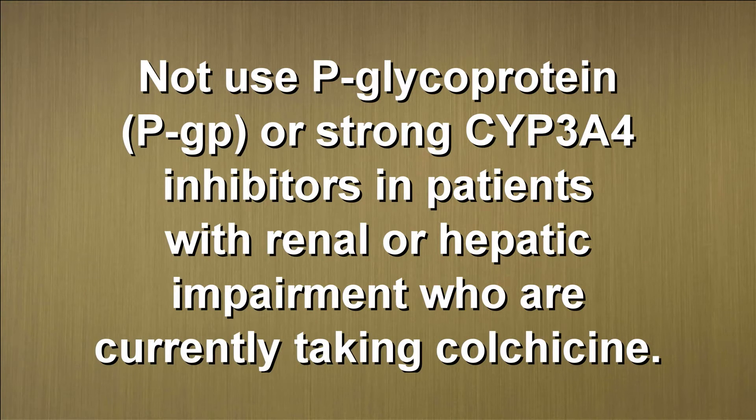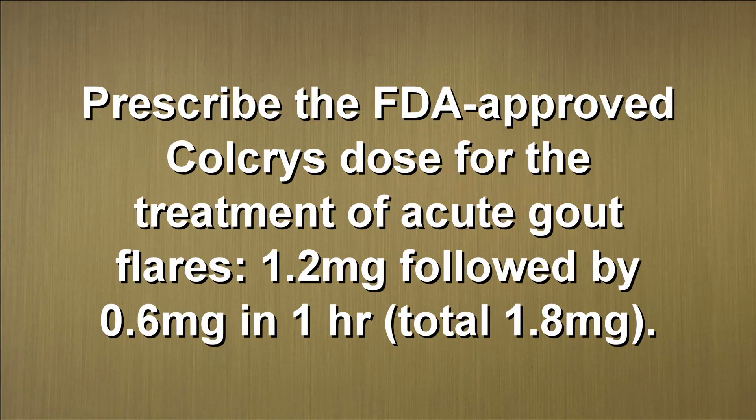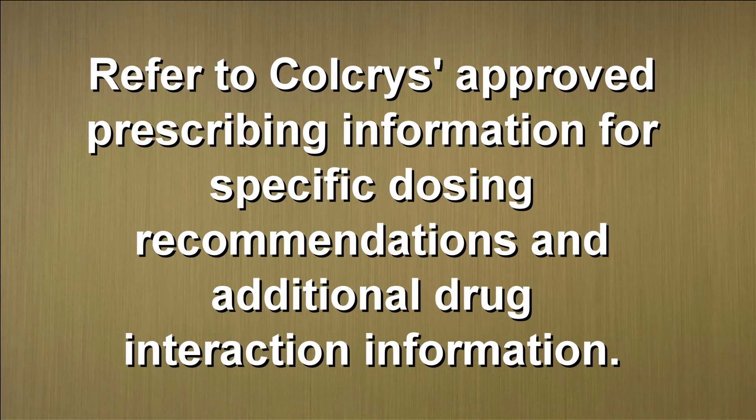The unapproved products do not include this information. To ensure the safe use of colchicine, FDA recommends that healthcare professionals not use P-glycoprotein (PGP) or strong CYP3A4 inhibitors in patients with renal or hepatic impairment who are currently taking colchicine. Consider a dose reduction or interruption of colchicine treatment in patients with normal renal and hepatic function if treatment with a PGP or strong CYP3A4 inhibitor is required. Prescribe the FDA-approved Colcrys dose for the treatment of acute gout flares — 1.2 mg followed by 0.6 mg in 1 hour, for a total of 1.8 mg. Refer to Colcrys' approved prescribing information for specific dosing recommendations and additional drug interaction information.